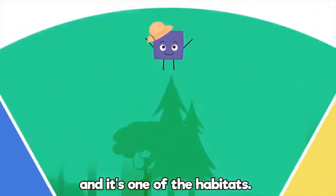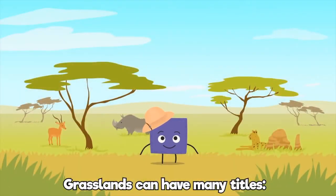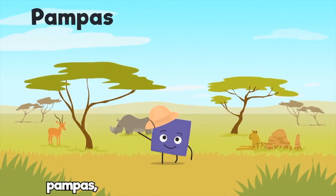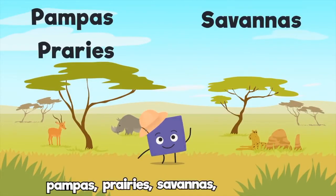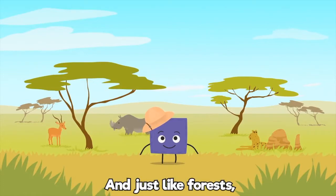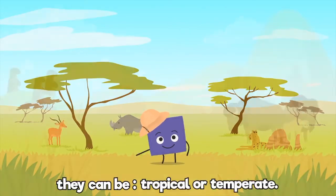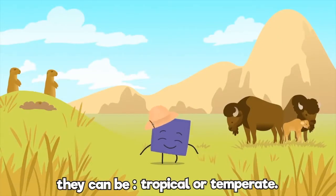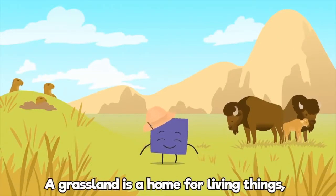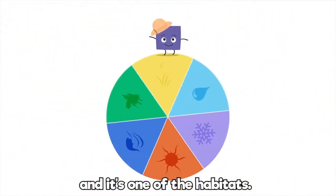And it's one of the habitats. Grasslands can have many titles — pampas, prairies, savannahs, or steppes. And just like forests, they can be tropical or temperate. A grassland is a home for living things, and it's one of the habitats.